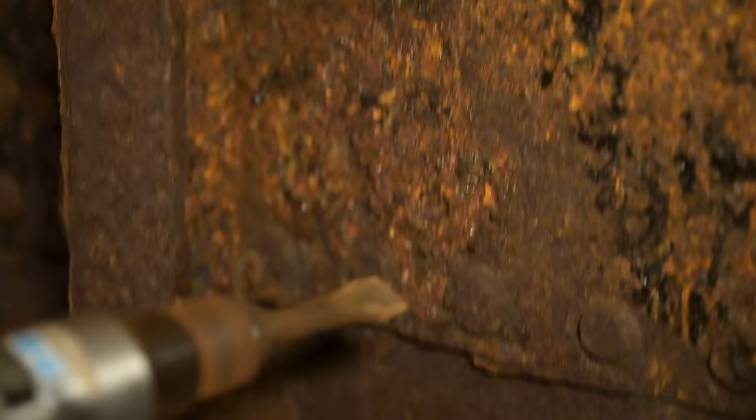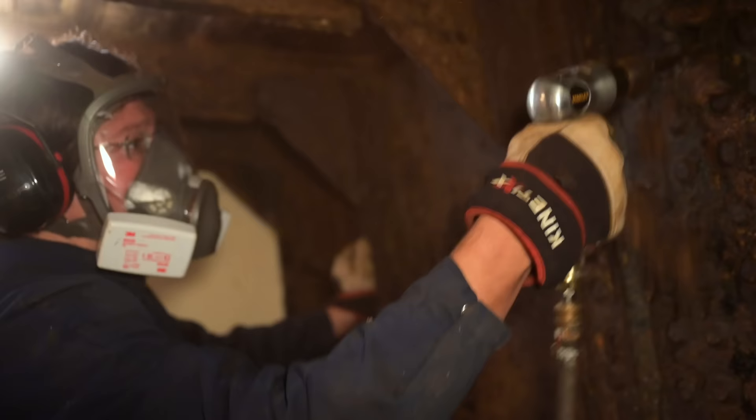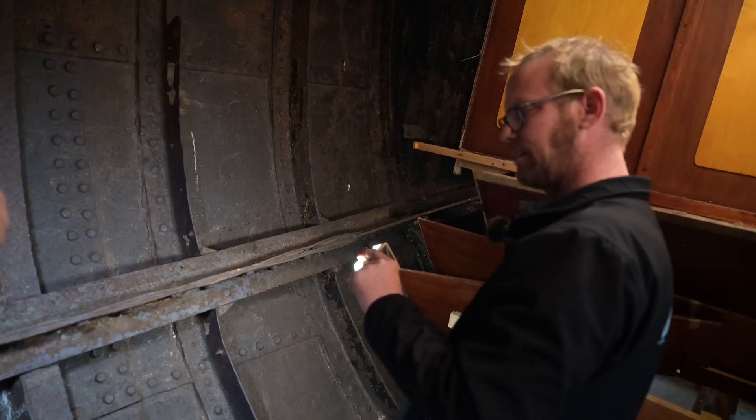We also got rid of a ton of rust with an air chisel — first because less rust is always better, and second because we wanted to test the hull for weak spots and make absolutely sure there are no holes.